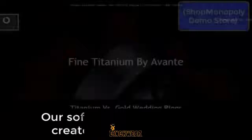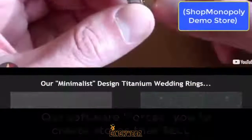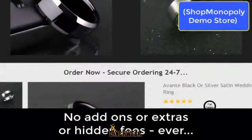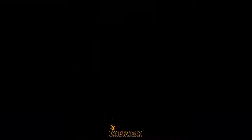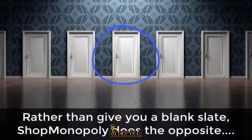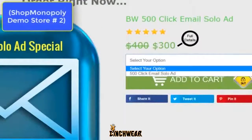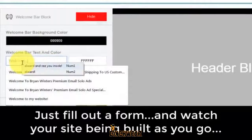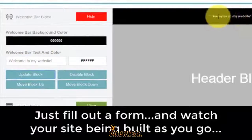First off, the software forces you to make stores with maxed-out income potential, all with zero need for expensive add-ons, sifting through templates and guessing which one is going to convert, etc. Rather than give you a blank slate like Shopify, for example, Shop Monopoly does the exact opposite. We've got a cookie-cutter layout, so to speak, that flat-out works and gets your visitors to click your add-to-cart button fast. You just fill out a form and let the Shop Monopoly store builder do its thing. You can watch your site being built as you go.